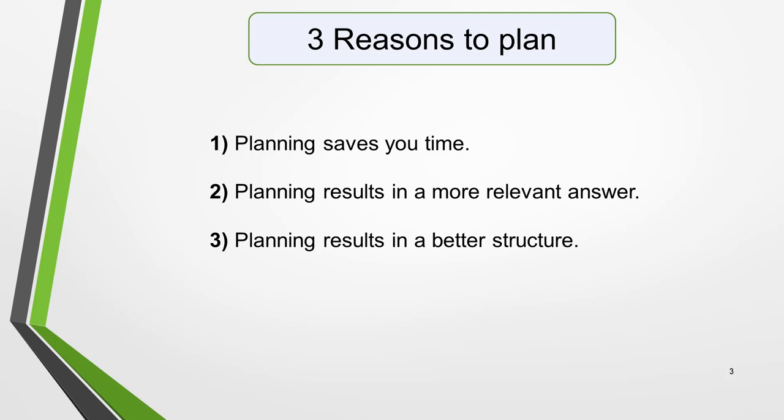Three, planning results in a better structure. Another 25% of your marks are for coherence and cohesion. This includes having a clear structure to your letter, using paragraphs, and using cohesive devices — for example, next, because, if, however, also, or then.